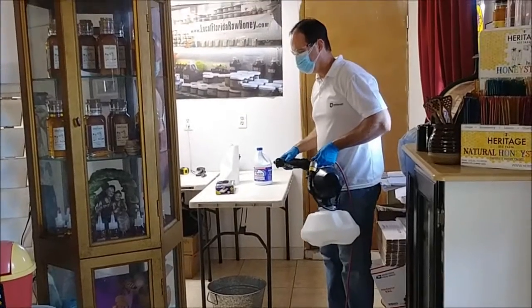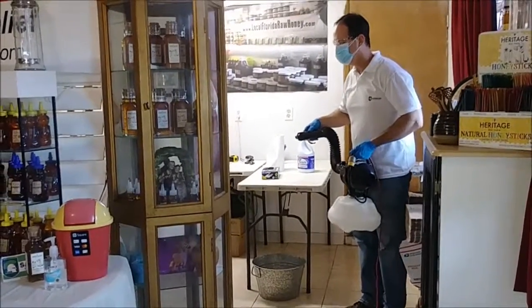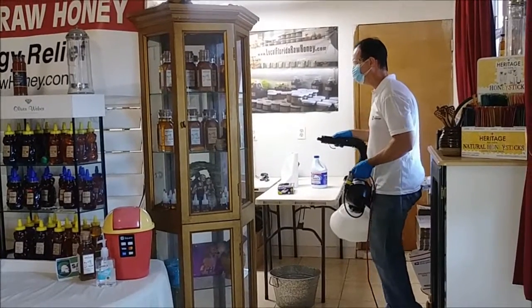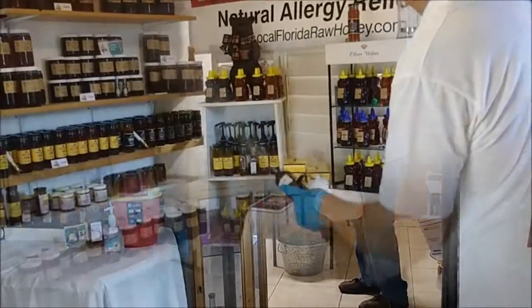Here's how. First, we sanitize our shipping stations so the products that are sent to you via mail can be handled safely right from the box. At Local Florida Raw Honey, we care about your health.